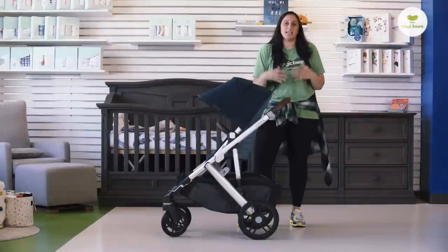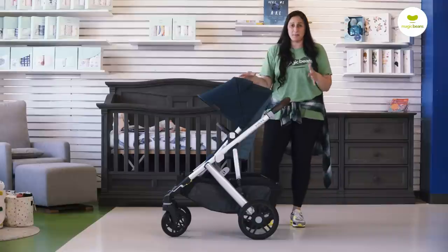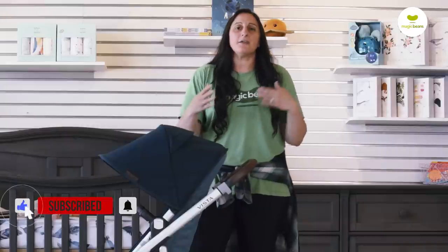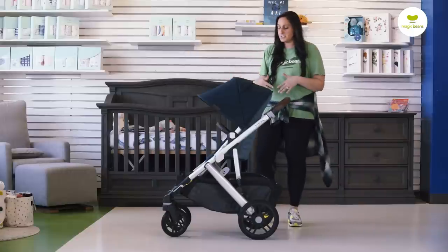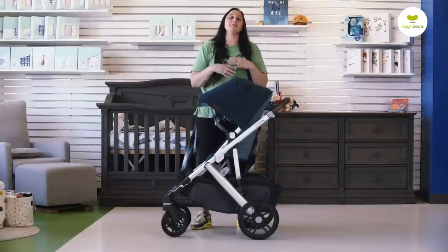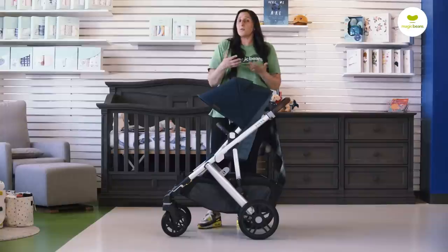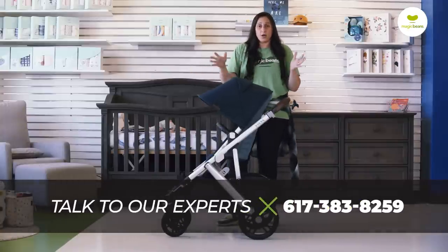We're talking great single to double strollers, and we're looking now at the UPPAbaby Vista V2. There are a lot of reasons why this stroller is really recommended frequently by friends and family members who own it. To begin with, it is an aesthetically pleasing stroller. UPPAbaby does a great job at making sure their products are really good-looking and you're going to be very pleased with the overall look over time.